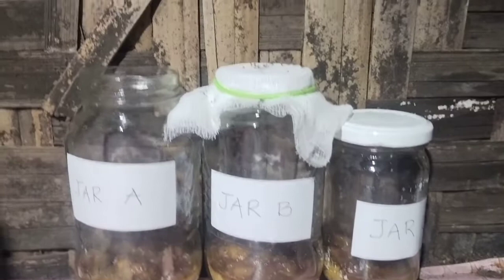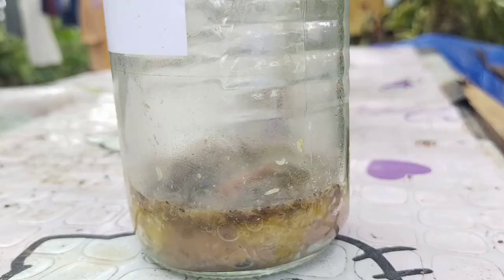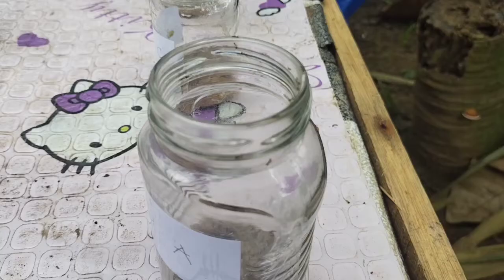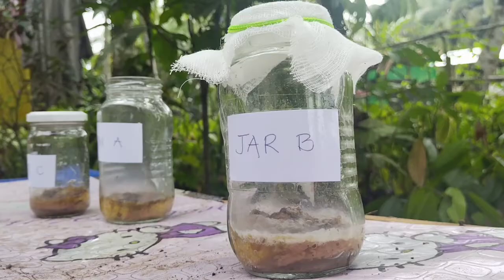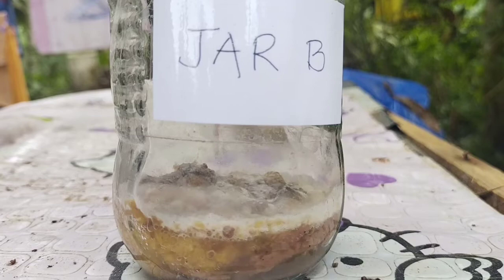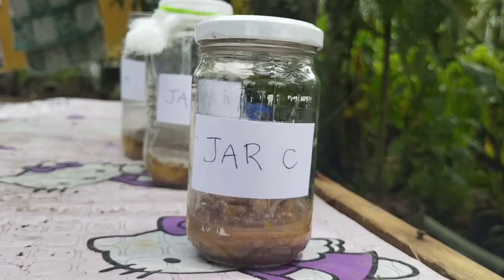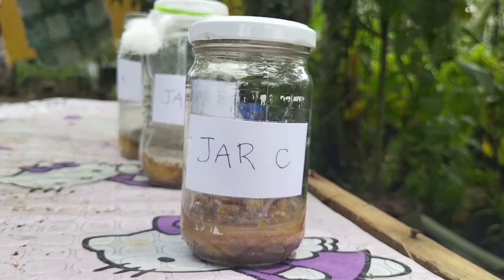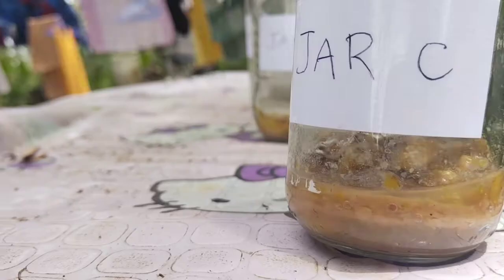Conclusions: only flies can make more flies. In the uncovered jars, flies entered and laid eggs on the meat; maggots hatched from these eggs and grew into more adult flies. Adult flies laid eggs on the gauze of the gauze-covered jars; these eggs became maggots that dropped through the gauze onto the meat. In the sealed jars, no flies, maggots, nor eggs could enter, thus none were seen.